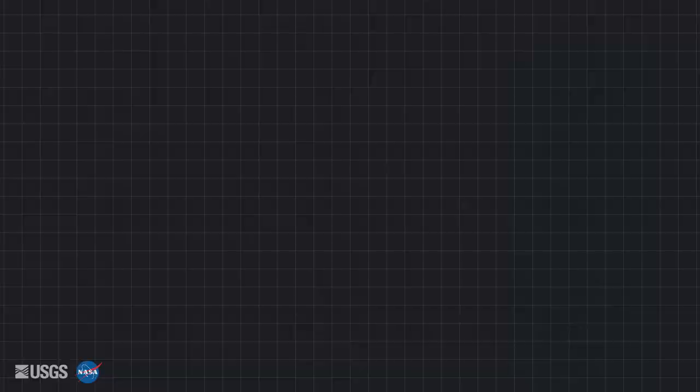Landsat's best quality scenes, Tier 1, are within 12 meters — about a third of a pixel. 90% of new scenes meet this mark.